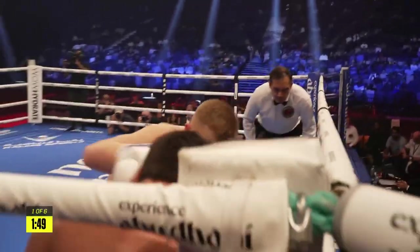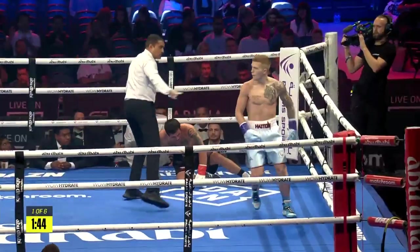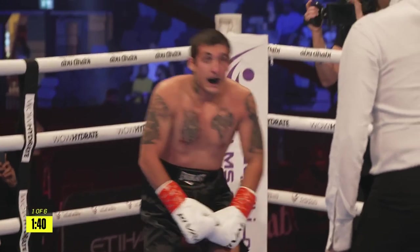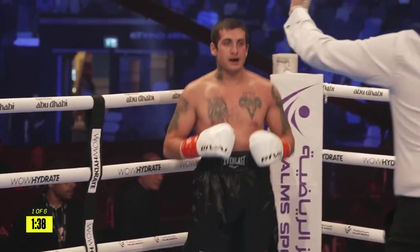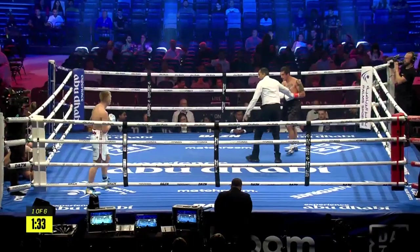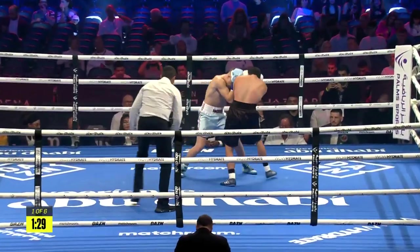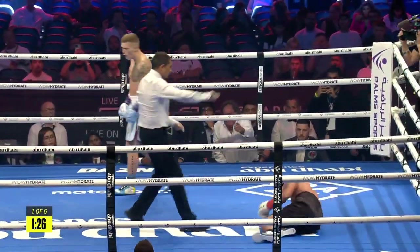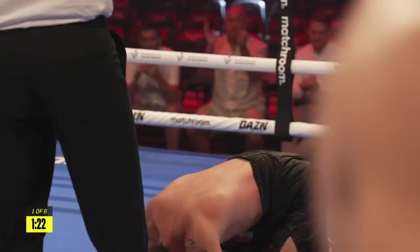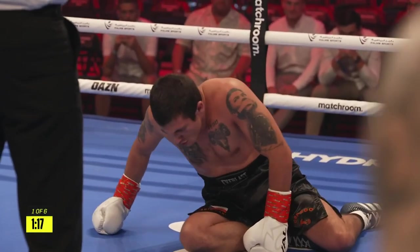It could be three of the greatest fighters of the modern era in Canelo Alvarez, Manny Pacquiao, and Floyd Mayweather — a double right hand to the body sinks Dennis Bartosz down to the canvas. Still a minute 35 to go in round number one. A little breakthrough here for Campbell Hatton. He's a good body puncher, and that's the exact tactics. Lovely shot, sinks it into the body, and Bartosz down again. He looks badly hurt. I don't think he's going to make it, Darren.